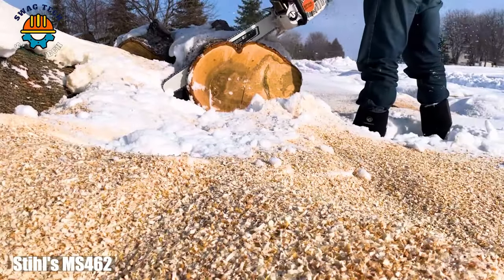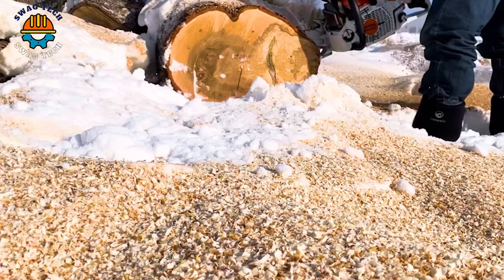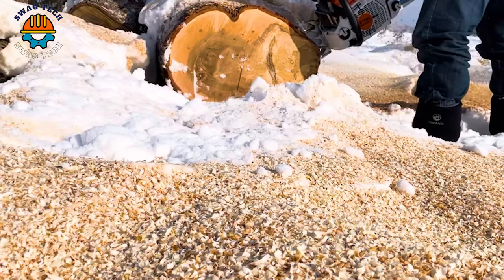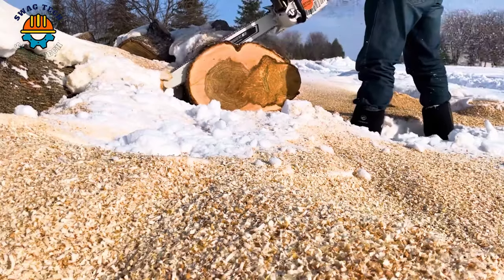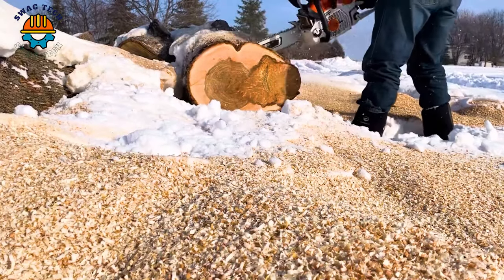Embark on the conquest of wood with the Stiles MIS-4 162 Arctic, which uses a formidable 28-inch hard maple blade to deliver the ultimate wood chopping experience right in the heart of the forest.